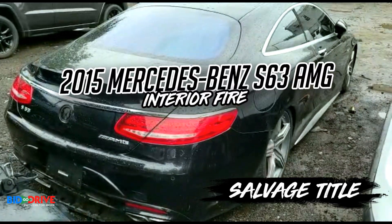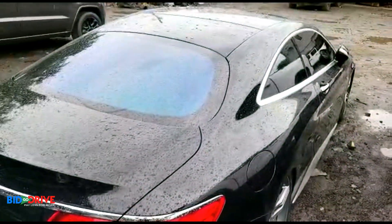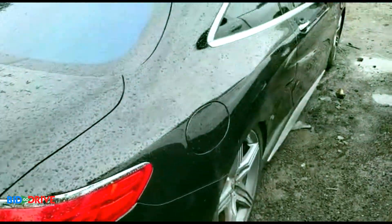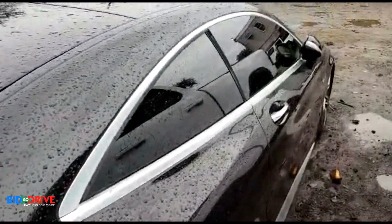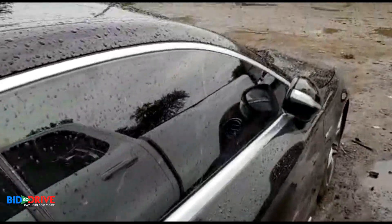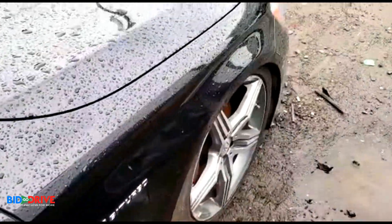Just rolled in off the truck — 2015 Mercedes-Benz S63 coupe, this is the AMG version of the S-Class. I apologize for the video, it's a little tight — cars are spaced closely together.